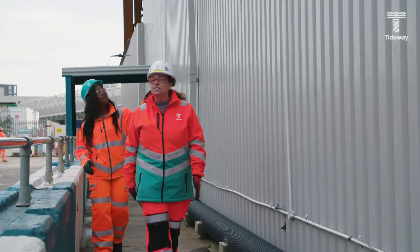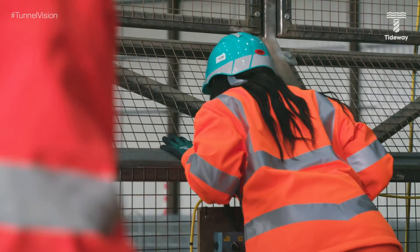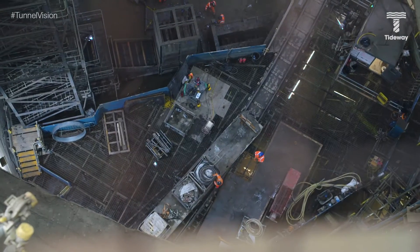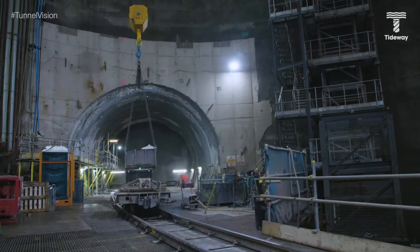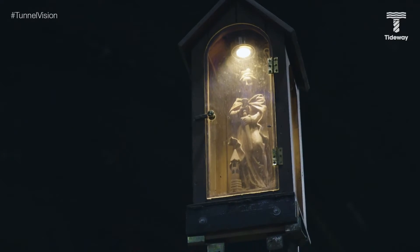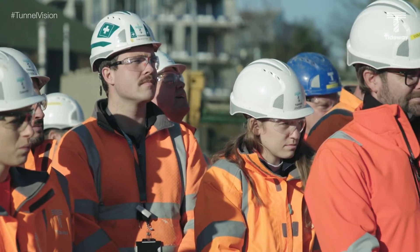Today, the lovely Katie is taking myself and the crew out on site. We grabbed our self-rescuer kits and headed into the lift down the incredible shaft. First, Katie introduced us to Santa Barbara, the patron saint of tunnelers, who is blessed by a local priest at the beginning of every tunneling project to bring everyone involved with the project good luck.